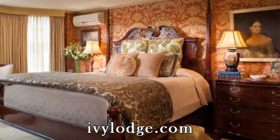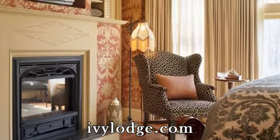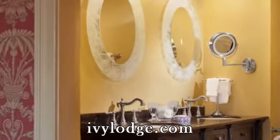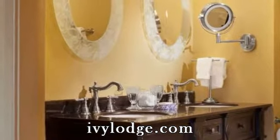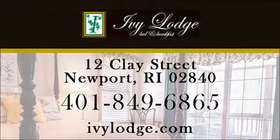Along with a two-person whirlpool tub, a raised hearth fireplace, a wet bar, and all the modern amenities you need to make your stay with us absolutely perfect. For more about the Van Allen Suite, visit our website at ivylodge.com/vanallen.